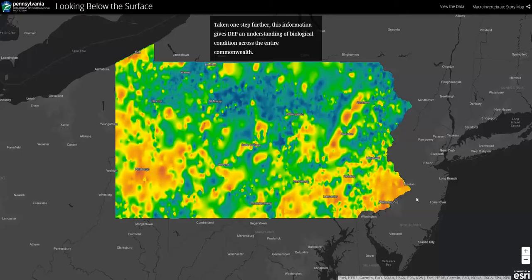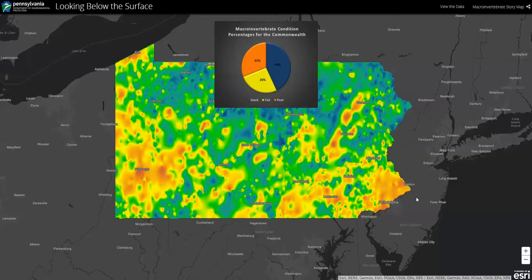We hope that this tool helps educate Pennsylvanians about the importance of macroinvertebrates and the critical work that DEP is doing to gather quality scientific assessments of our waters.